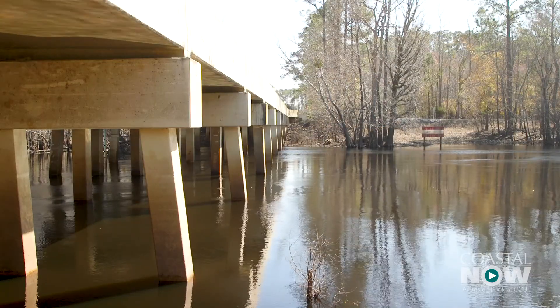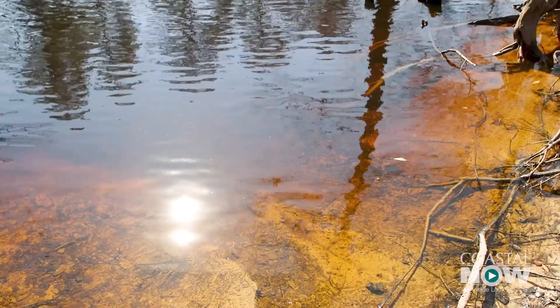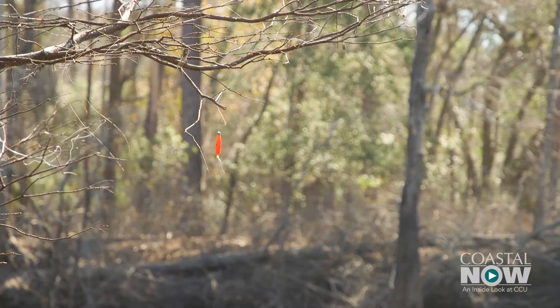It's so fascinating what happens very quickly on this river. The Waccamaw River, running through Conway and just a short distance from campus, is not a typical waterway — this is a Blackwater River, very unusual.